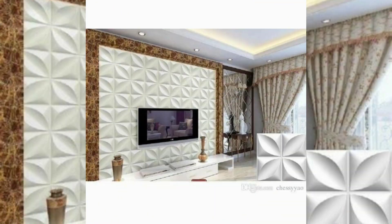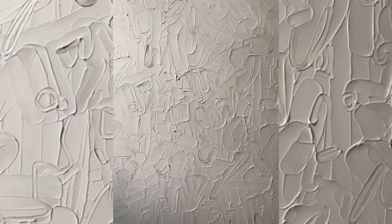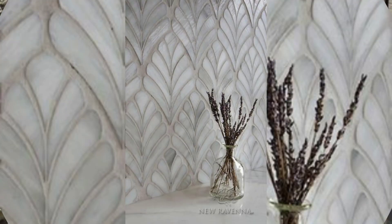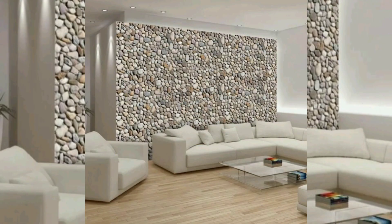Texture paint creates interesting light and shadow effects on the walls. Depending on the texture pattern and the lighting in the room, the interplay of light and shadow can add depth and dimension to the space, making it visually dynamic and more engaging.